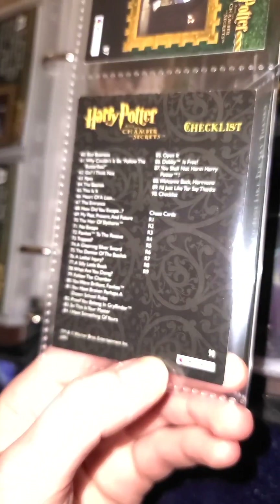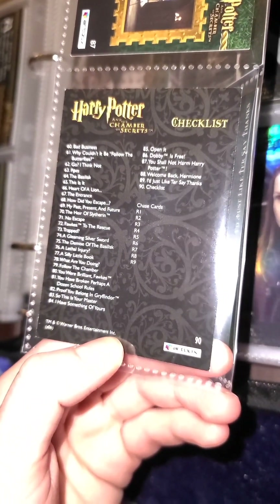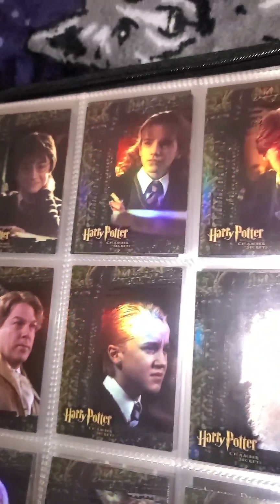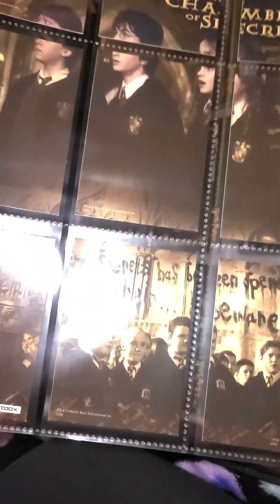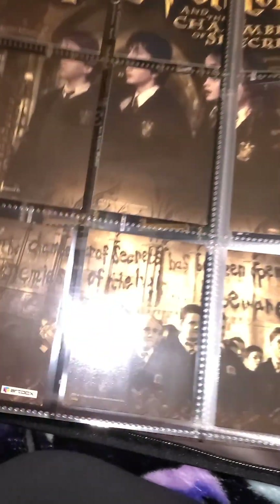If you look, the checklist gives you the chase cards list too, and all 90. The chase cards are foil, so they are shiny. On the back, they make a really cool poster that says 'The Chamber of Secrets has been opened' and 'Beware.'